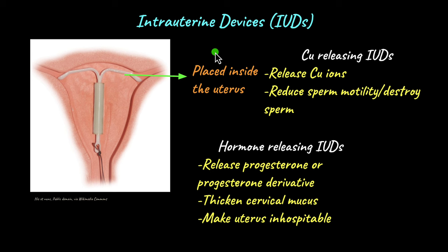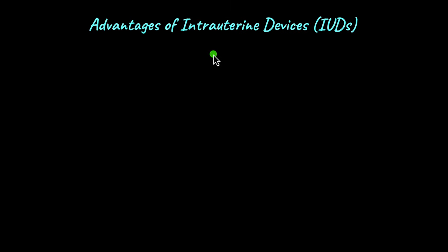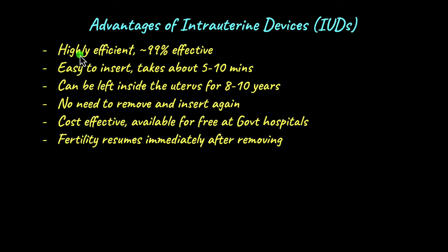IUDs have many advantages over other forms of birth control. They are highly effective with a very low failure rate — almost 99% effective, making the chances of pregnancy very minimal. They are also easy to insert in a fairly painless procedure taking only 5 to 10 minutes, with no local anesthesia needed, and only slight discomfort during insertion.